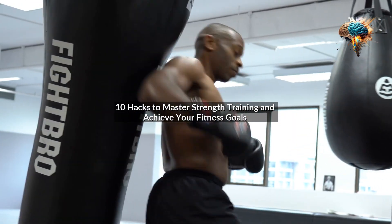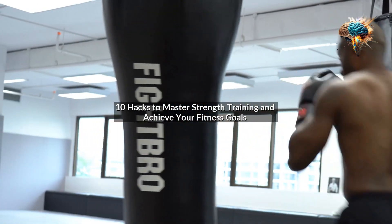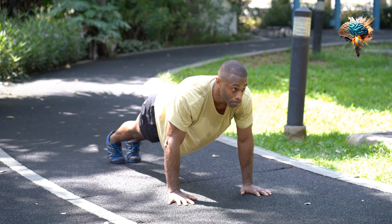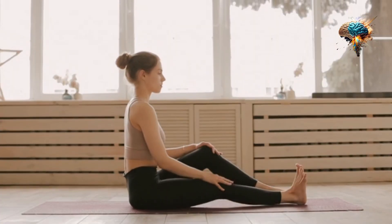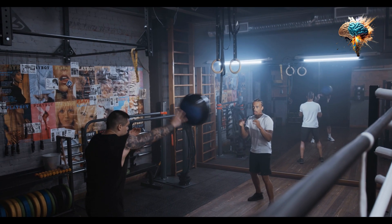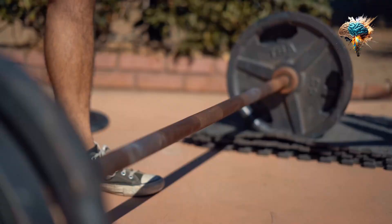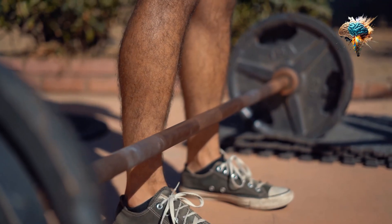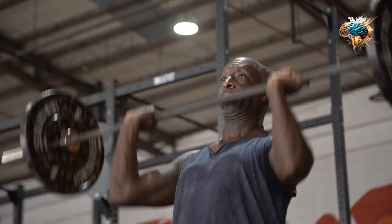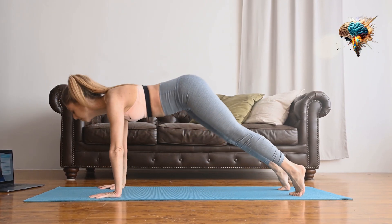10 Hacks to Master Strength Training and Achieve Your Fitness Goals. Are you tired of feeling weak and out of shape? Do you want to build muscle and increase your strength? If so, resistance training is the way to go. Resistance training is a type of workout that involves using weights, bands, or your own body weight to build strength and muscle. In this video, we will share 10 hacks to help you master strength training and achieve your fitness goals.